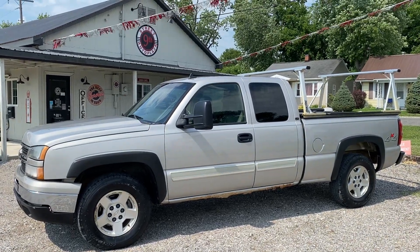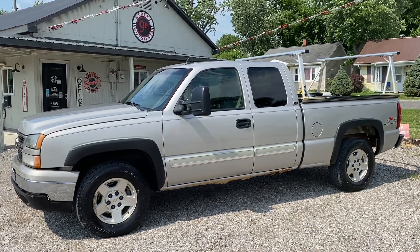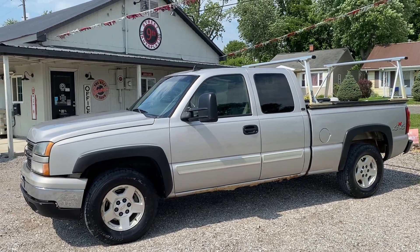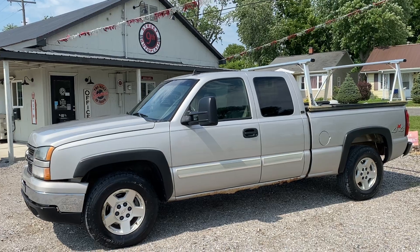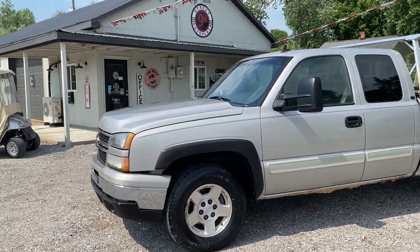Hey folks, 9th Street Auto Plaza in Mt. Carmel, Illinois. Today we got a 2006 Chevy Silverado LT 4x4. It's got the 5.3 V8. It's got 214,000 miles on it. It does have clean Carfax. Take it on a virtual tour and show you the imperfections of the vehicle.